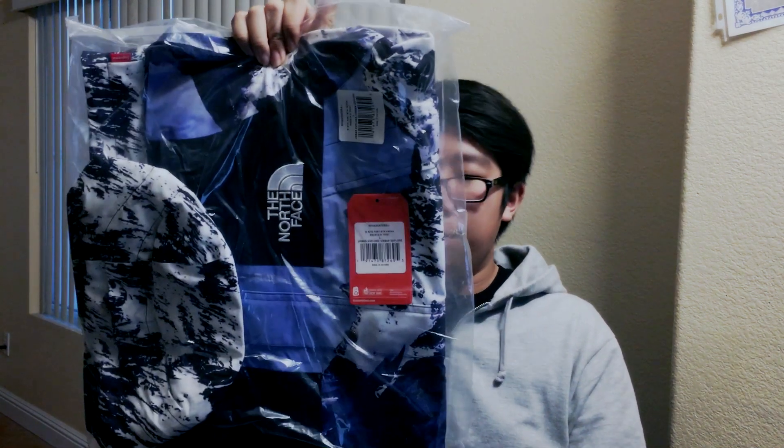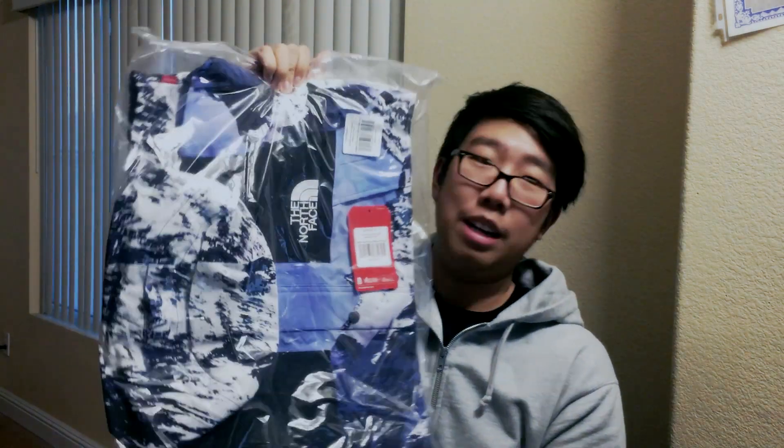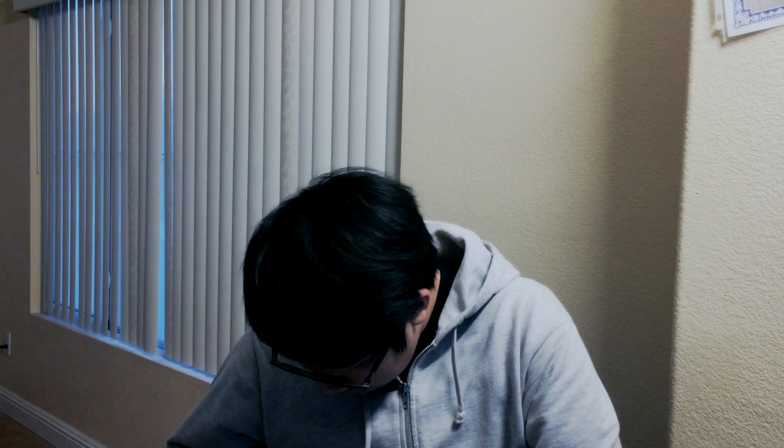It doesn't have a normal tear-off thing like the normal Supreme stuff does, so that's kind of disappointing. But here it is — the jacket. I have already resold this jacket, which is kind of sad, but I can't really justify wearing such an expensive jacket. It's valued at around $800 to $1,000, so it's very expensive. As you can see, it does look very nice — it is a Supreme North Face mountain parka. I'm just going to make sure the size is correct since I am reselling it.